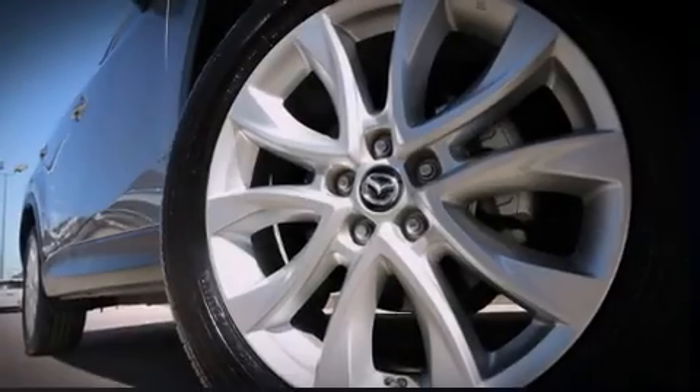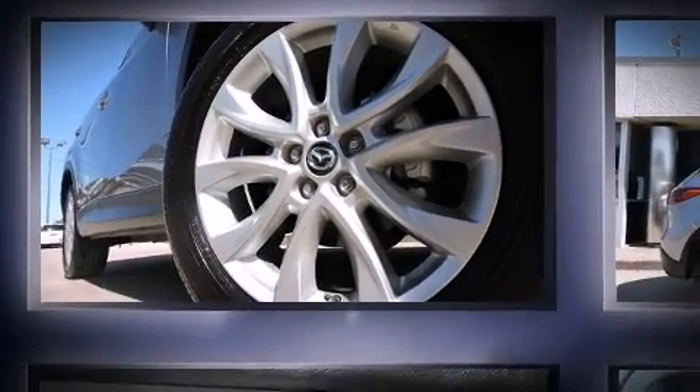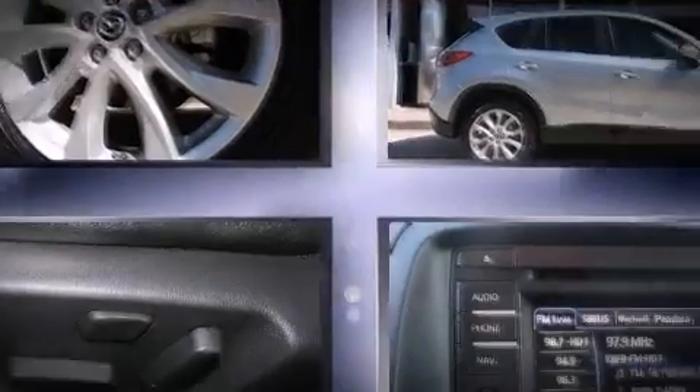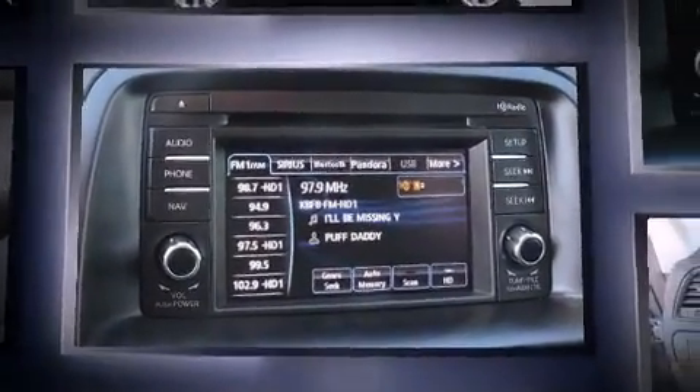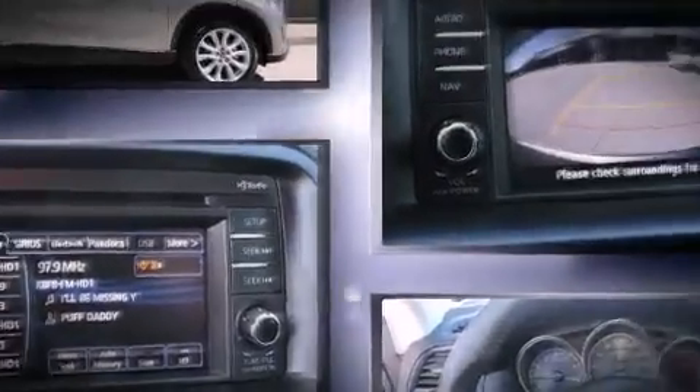Sensibility and practicality define the 2014 Mazda CX-5. With fewer than 25,000 miles on the odometer, this four-door sport utility vehicle prioritizes comfort, safety, and convenience.